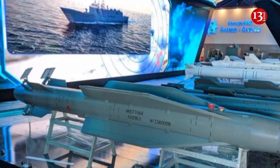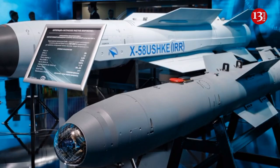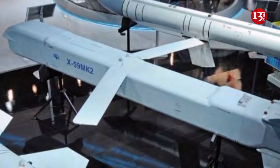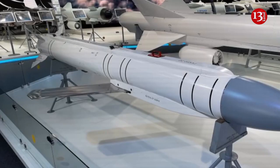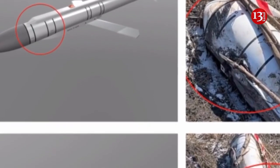The Grom E1 is an air-to-surface guided missile weapon system designed to destroy a wide range of ground targets with previously reconnoitered coordinates. The Grom high-precision munitions are based on the KH-38ME multi-purpose guided missile, have a modular construction scheme and are maximally unified with each other.